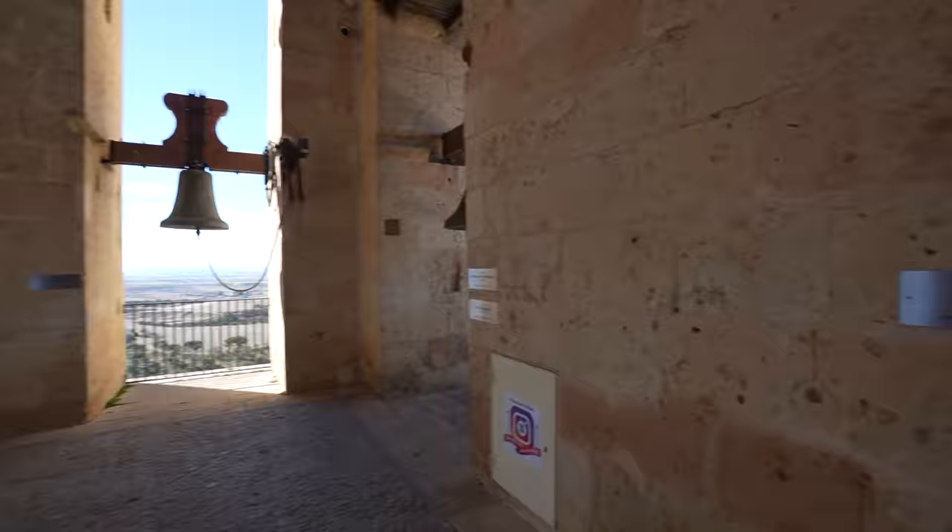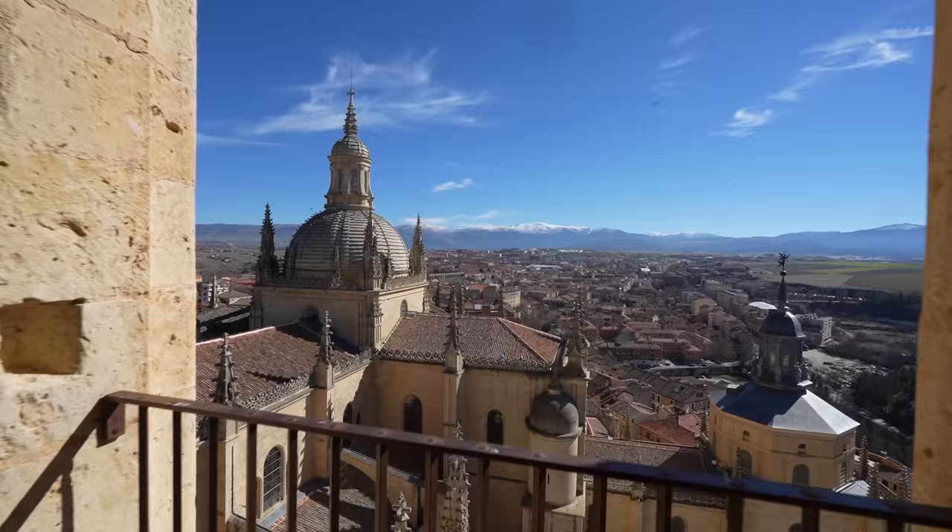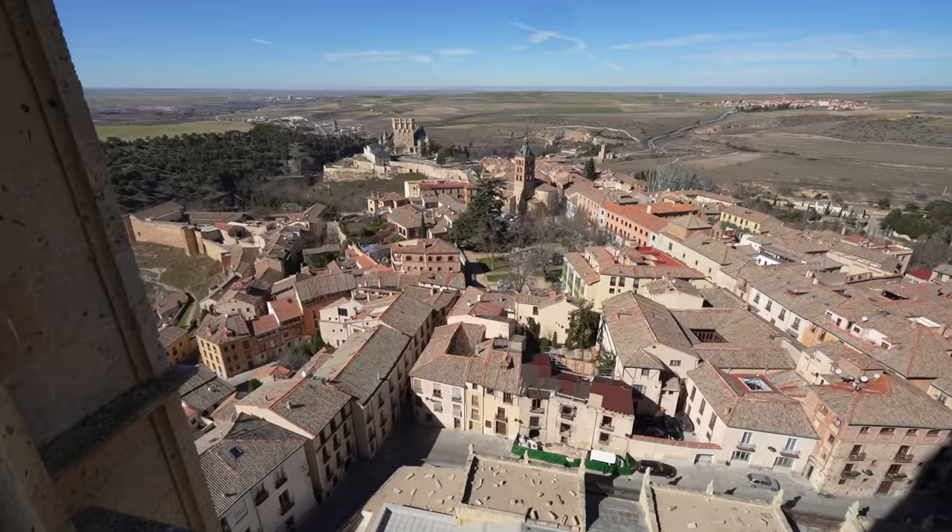Whenever I come up to one of these bell towers in a cathedral, I'm always afraid the bells are suddenly going to ring. But no — I don't think that's going to happen. This is really worth it. The views are amazing, spectacular. The clouds have cleared and you can see the mountains, you can see the Alcazar, you can see the fields beyond. Incredible.